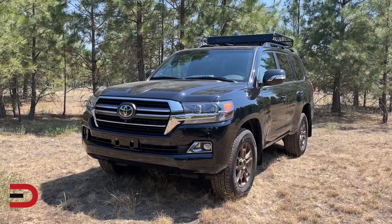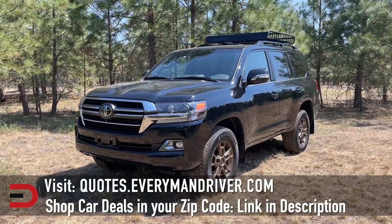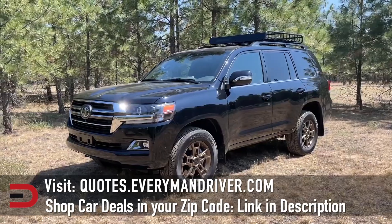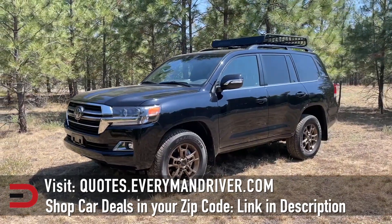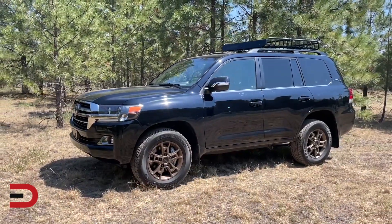It has an impressive 8,100 pounds of towing capacity, making it an excellent choice for hauling boats, ATVs, cars, and recreational vehicles. The beginning MSRP is around $86,000 and it comes fully loaded, with the sole option being a rear-seat entertainment system. The Heritage Edition costs around $88,000.